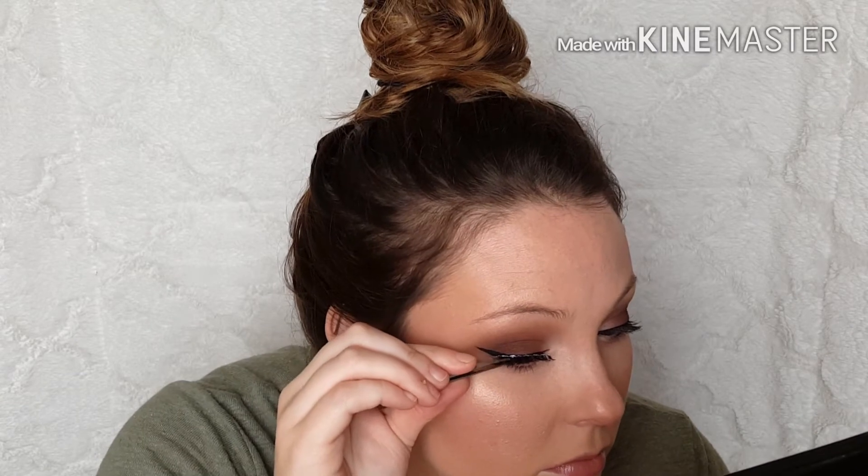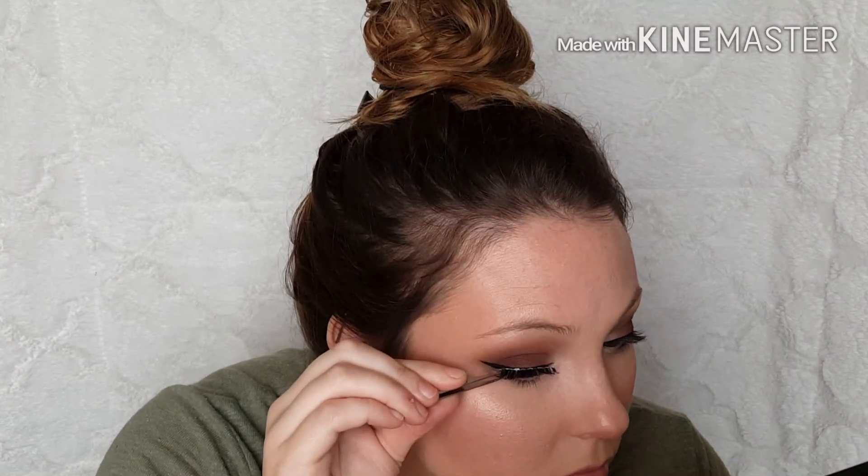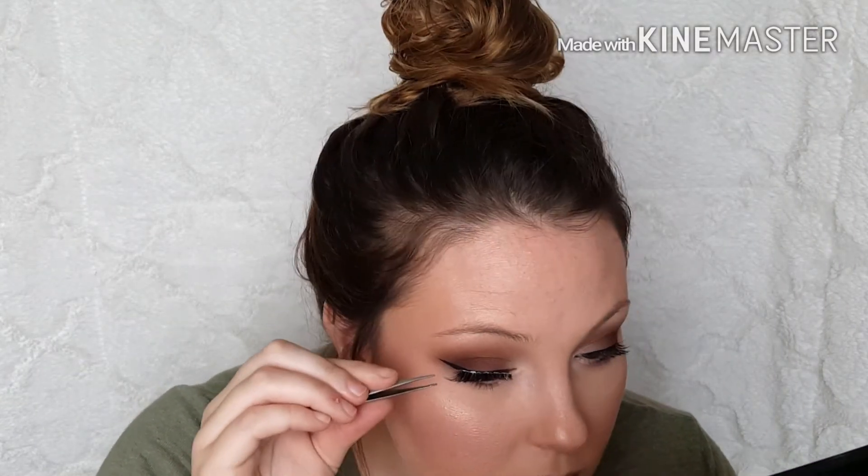Now I'm adding my favorite part of this look — the lashes. These are the Salon Perfect lashes in the style C614. They're really wispy and girly and just really pretty.